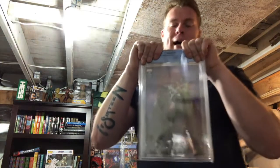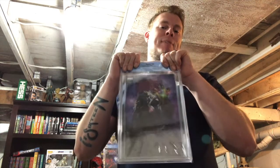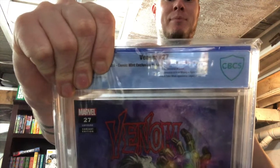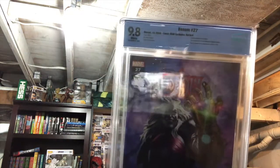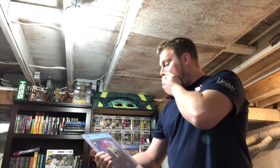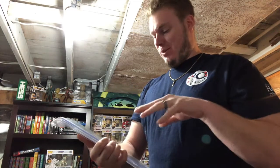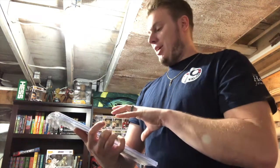This is another CBCS slab. Let's find out what it is — how happy am I going to be? So, not only is this Null with the Infinity Gauntlet — with King in Black coming, oh my god — and not only is this a Scon cover with a story by Donny Cates, two of my favorites right now, but it's a 9.8!